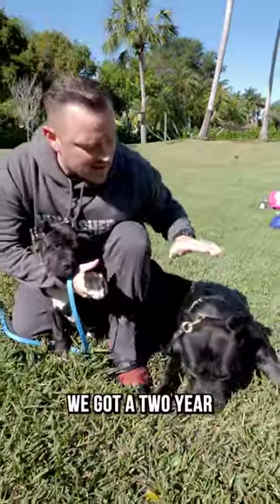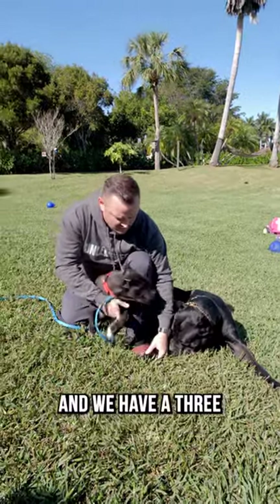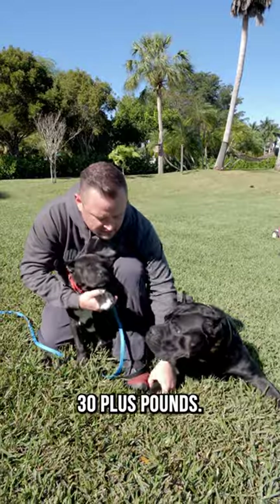You want to see something pawesome? We got a two-year-old Cane Corso that's about 125 pounds, and we have a three-month-old Cane Corso that's probably 30-plus pounds.